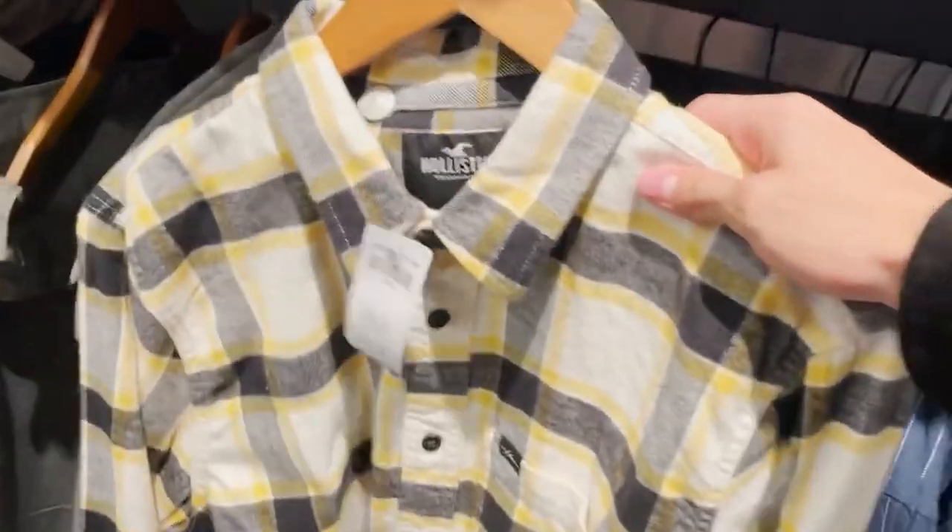The next one is Hollister. This flannel retails for about $40, but it's the heaviest and thickest flannel I've ever picked up. Sometimes a normal flannel isn't going to cut it when it gets really cold, so I need something thicker. For an extra $10, you're getting a flannel that's much more comfortable for colder seasons. I use it to layer — wearing a hoodie underneath with the thick flannel over it. At $40, it's not a bad pickup.